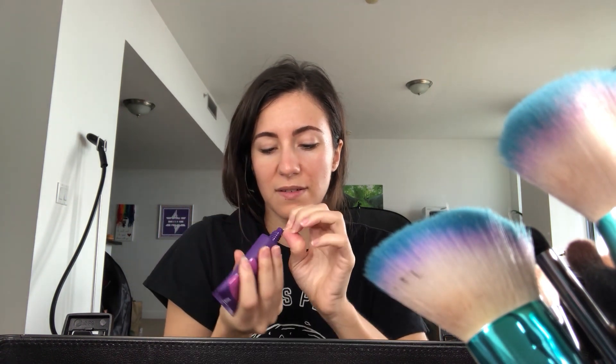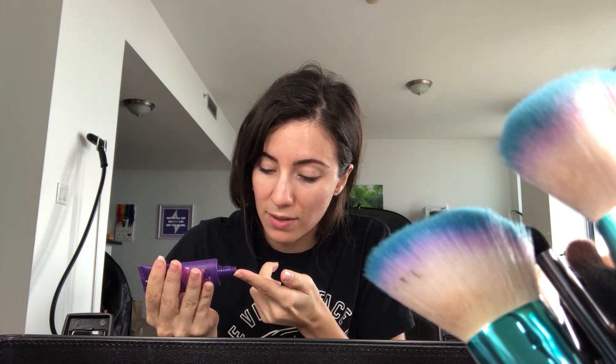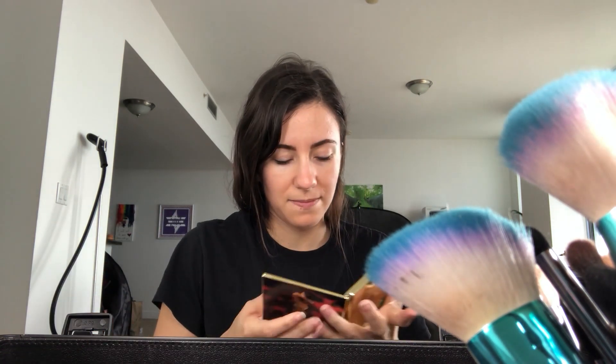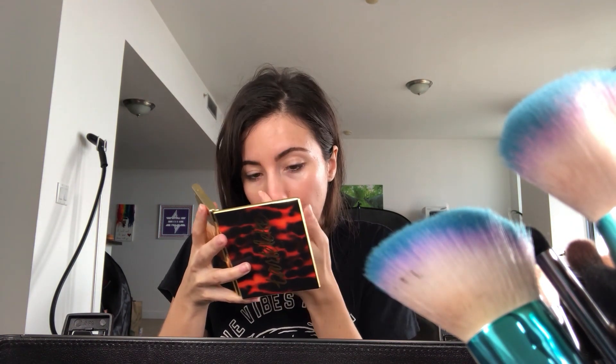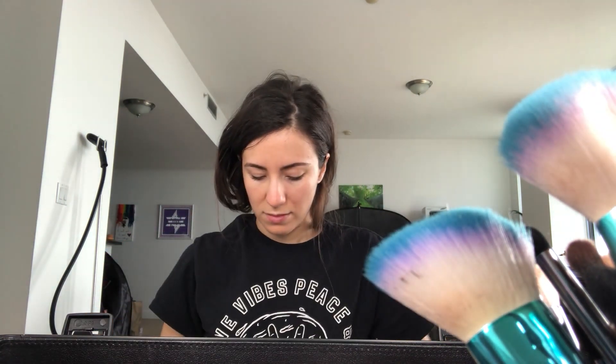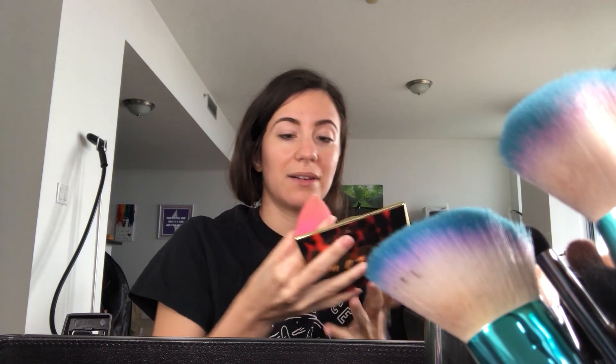Now I'm going to try the mattifying primer. I'm just going to put it in the zones where I know my pores are larger. They said to use just a tiny little bit. Alright, I've used very small amounts. Let's see what that does — let's see if it works. I'm going to put on some foundation to see if it mattifies or not.